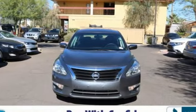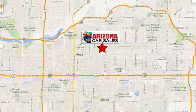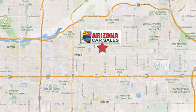Nissan excites the senses. Stop in for a test drive and make it yours today. At Arizona Car Sales, you won't find a better vehicle for a better price. Conveniently located at 1648 East Main Street in Mesa, Arizona.